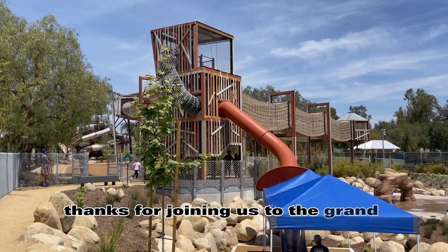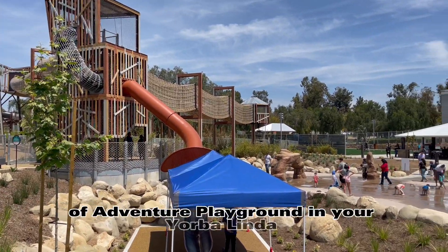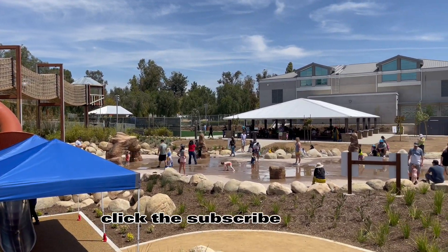Thanks for joining us for the grand opening of Adventure Playground in Yorba Linda. To see more SoCal adventures, click the subscribe button.